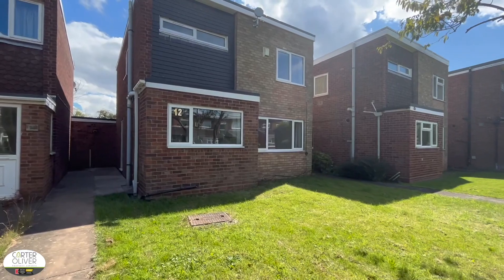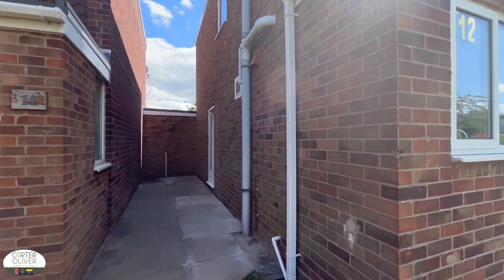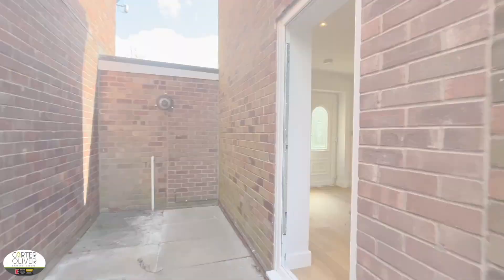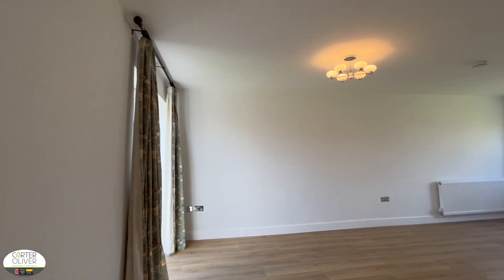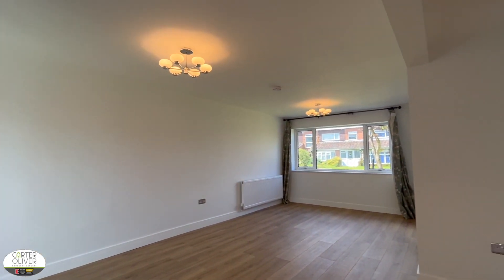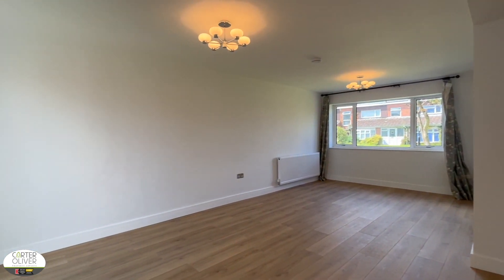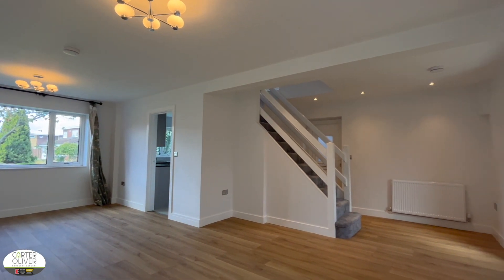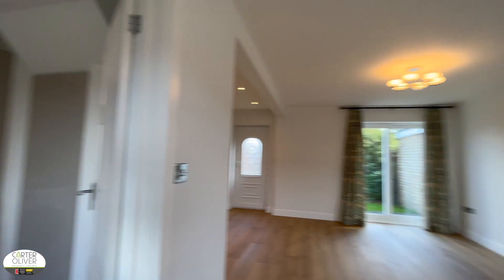It's a three bedroom detached property and it's been completely renovated by the current vendors. Downstairs you've got an open plan lounge dining space as well as some understairs storage by the side entrance to the property — a great bright space, perfect for those two separate living spaces. You've also got a completely renovated kitchen which is at the front of the property.